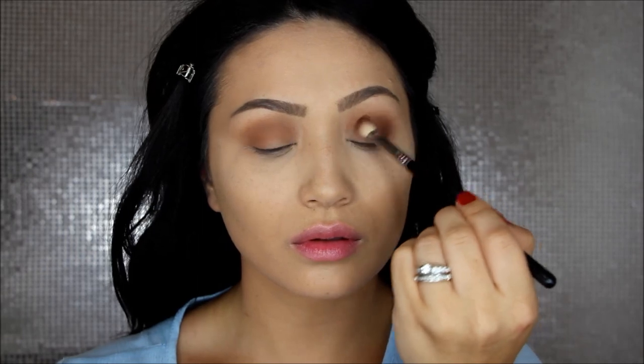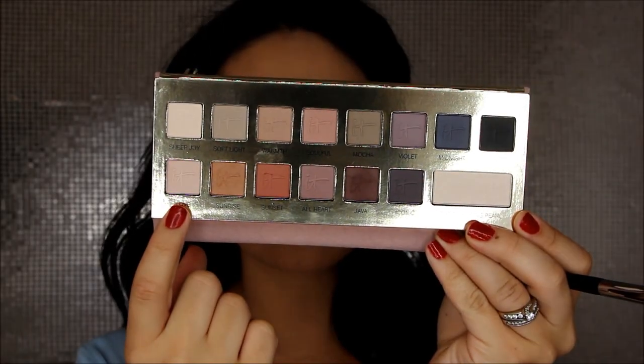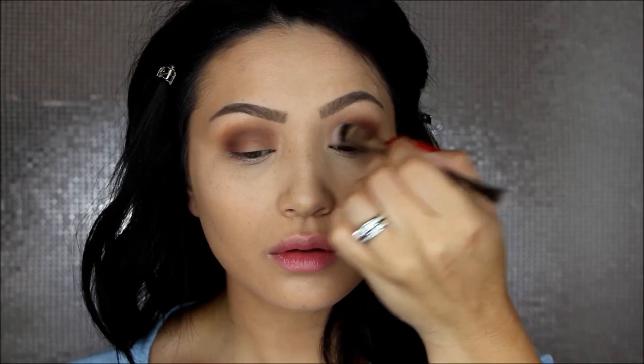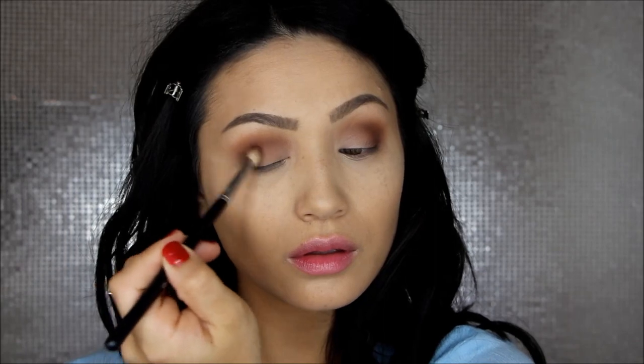Now I'm taking the shade Mocha and a Sigma E25 brush — a little more precise — to add definition to the outer corners and make it a little bit darker. I'm starting at the outer corner in small circular motions and taking that into the outer crease as well. For my lid shade I'm taking Love and also adding a little bit of the Transforming Pearl shade for a slight sheen, layering those together and applying them all over the lid. When I applied the lid shade I lost a little intensity, so I'm adding a bit more Mocha to that outer corner.